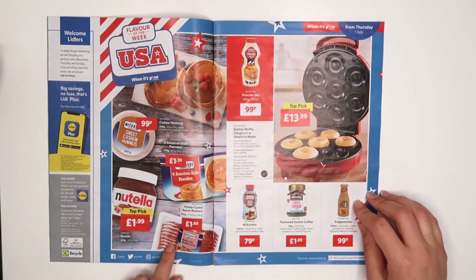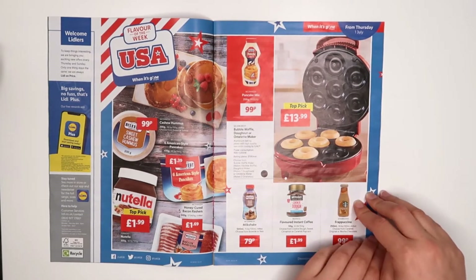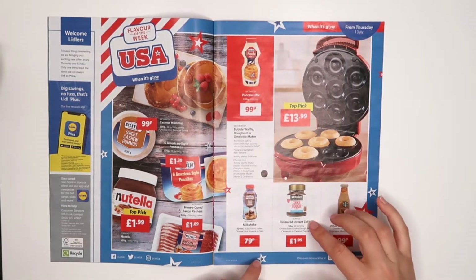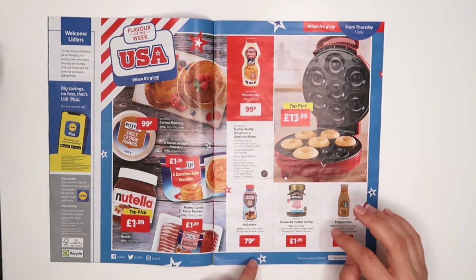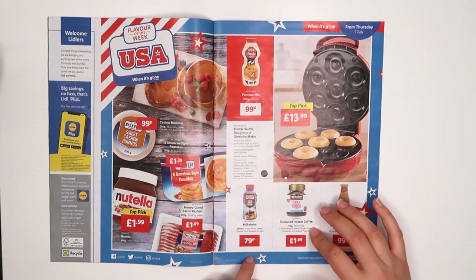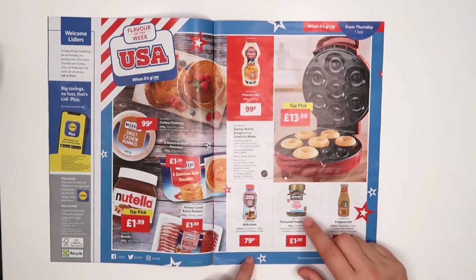I've heard that sometimes bacon is put on pancakes with syrup on top. Those flavored instant coffees — I didn't have this particular one in a big jar, but at some point, I think it must have been a previous USA week, they had a box with different sachets — about 10 different flavors — and this one was there as well. All of them were absolutely lovely. They're slightly more expensive than normal coffee because of the flavoring, but they look really nice.